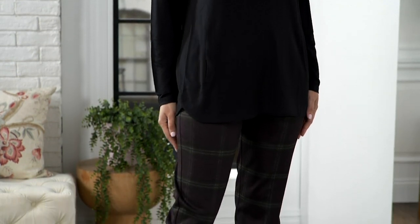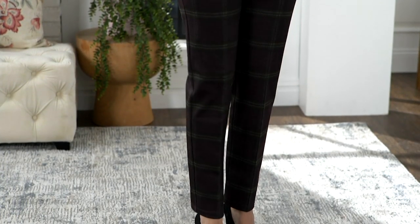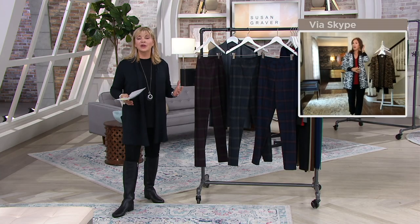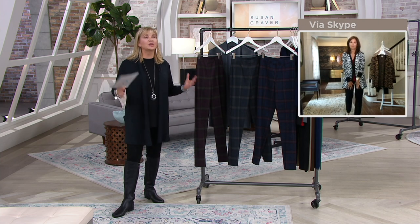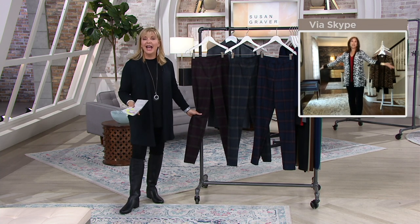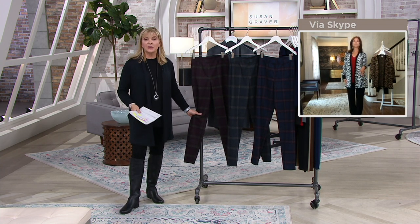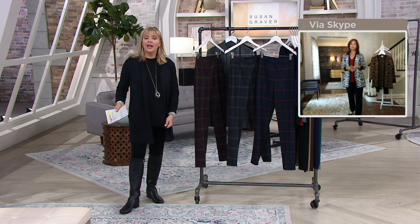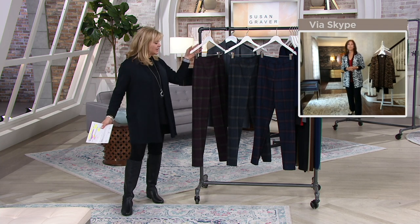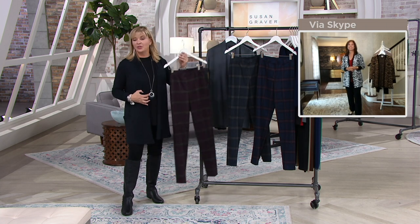I want everyone to try this because you're going to get it home and love it even more. You'll be showing your neighbors, your friends, your sisters, your children, your husband, saying 'I got the best pants ever.' I really love the shape of the legs — so beautiful. Put your stretch velvet blazer or cardigans with this, and incredible velvet for the holidays, or the white big shirt you already have. Over 800 of you have already dialed in.